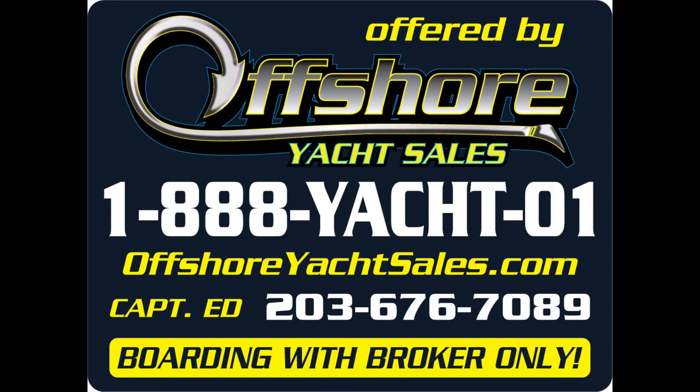See all the details on our website at www.OffshoreYachtSales.com. I'm Captain Ed — thanks for looking.